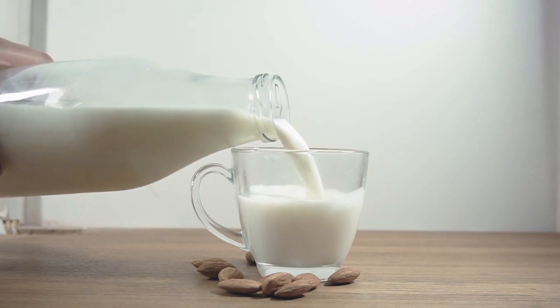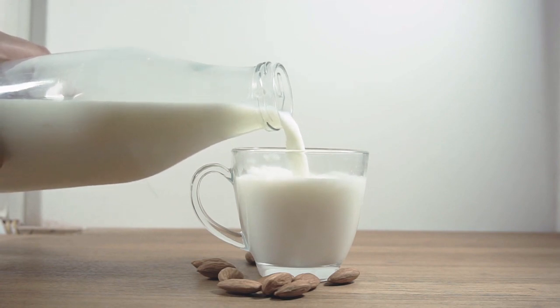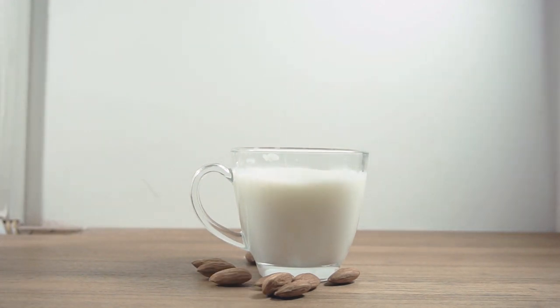2. Water or liquid base. To create a drinkable consistency, protein shakes often require a liquid base. This can be water, milk, dairy or non-dairy options like almond, soy, or oat milk, or fruit juice, depending on personal preferences and dietary restrictions.